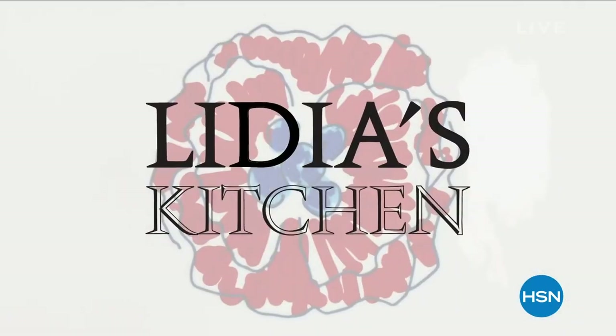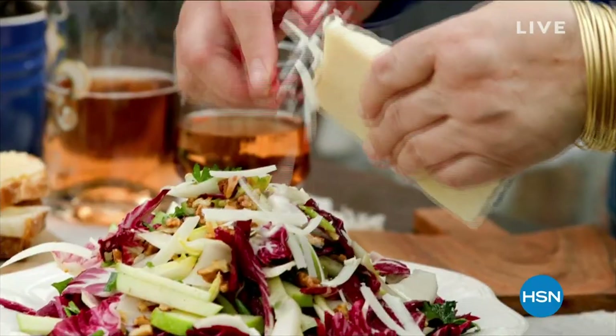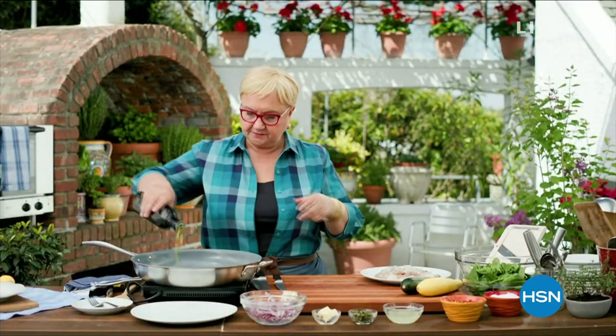We're here with Lydia. This is a celebrity Emmy award-winning chef that you would know and love. My culinary line, Lydia's Kitchen, is special because behind it is my 50 years of experience of cooking in the kitchen and all the things that I love in the kitchen.